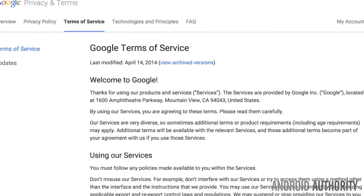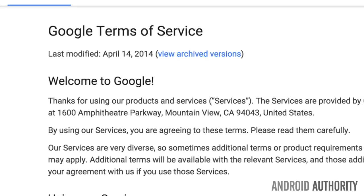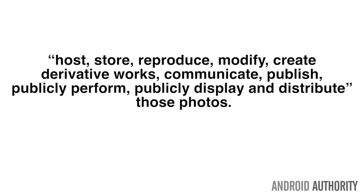A product like Google Photos falls under Google's Terms of Service. That means that when you upload your photos, you are granting the tech giant a license to host, store, reproduce, modify, create derivative works, communicate, publish, publicly perform, publicly display, and distribute those photos. Google believes that they can basically do anything they want with these photos.